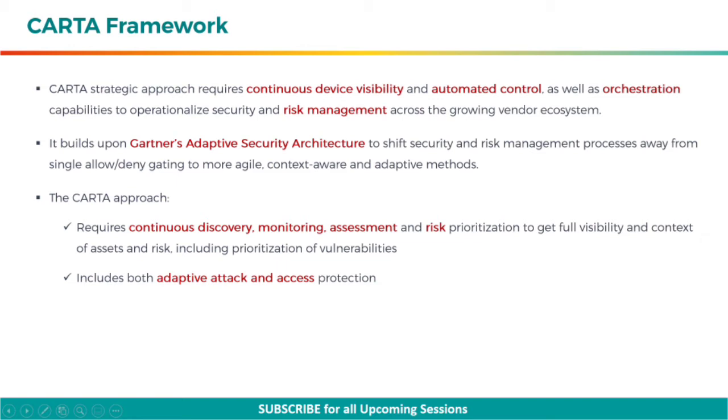The CARTA approach requires continuous discovery, monitoring, assessment, and risk prioritization to get full visibility and context of assets and risk, including prioritization of vulnerabilities, and includes both adaptive attack and access protection.